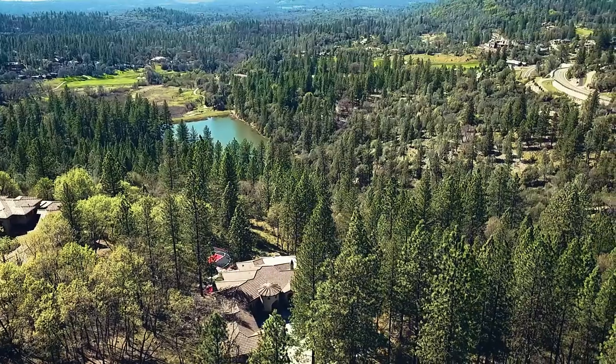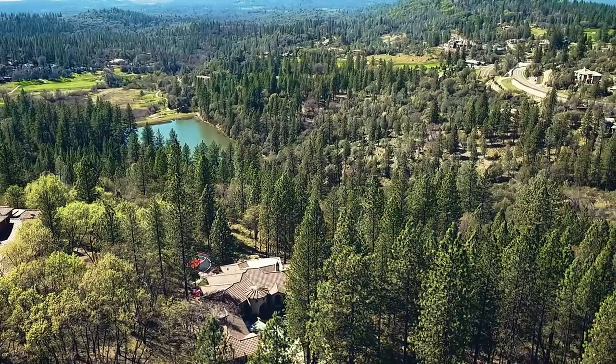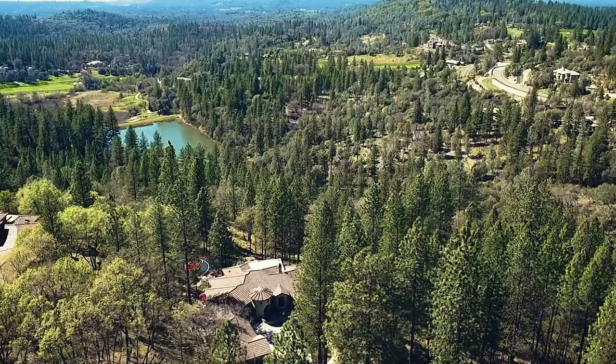Hi everyone, Rachel Adams Lee with the Rachel Adams Group at Keller Williams Realty. Today I am at 1240 Forest View Drive in the highly sought-after and prestigious neighborhood of Winchester Country Club in Meadow Vista, California. Come take a tour with me of this spectacular estate and see why so many people choose to live right here.